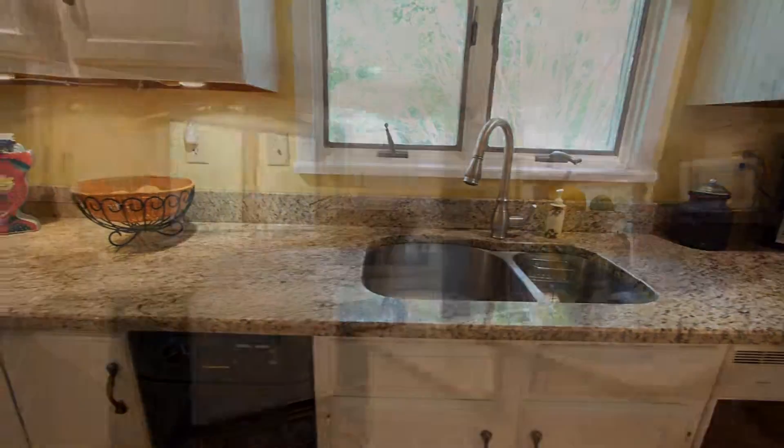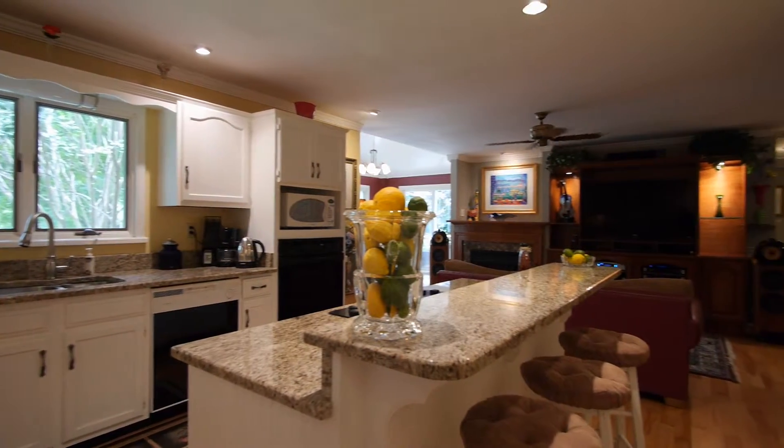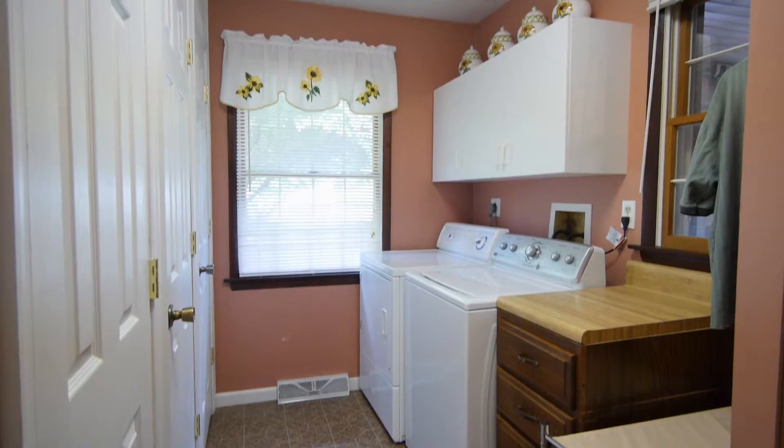The kitchen also features recessed lighting, stainless steel double bowl sink, and access to both the laundry room and attached garage. The laundry has washer and dryer and triple pantry storage closets.